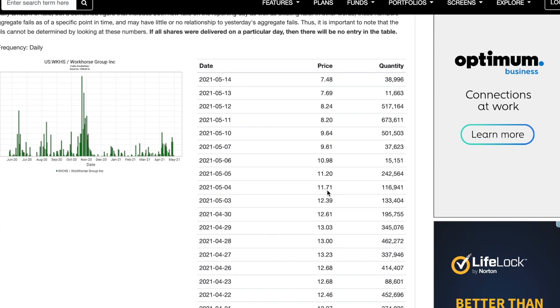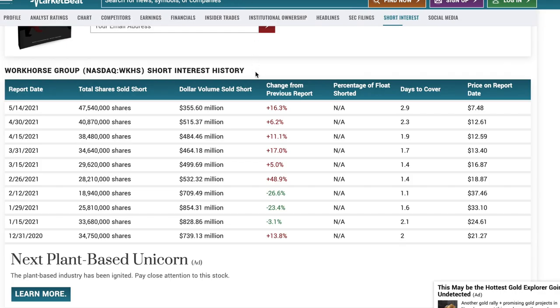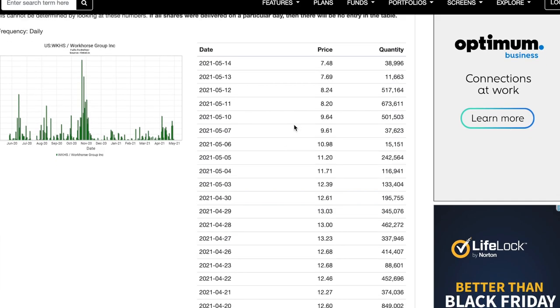Fails to deliver doesn't necessarily show me anything the last couple of reporting days, but this is really interesting to me — these are big numbers relatively speaking. Three days in a row, over 500,000 failed to deliver, and that was around mid-May. If we look back to mid-May, that's when there was still a big bump up coming in. These are things you're going to look for to start to see if there may be some naked short selling coming into play here.